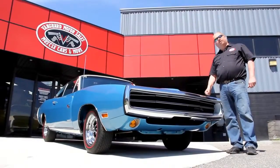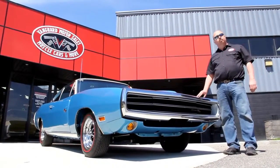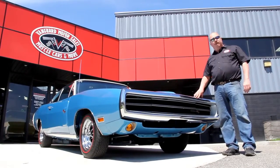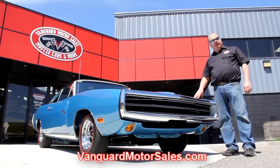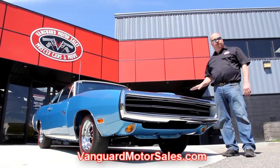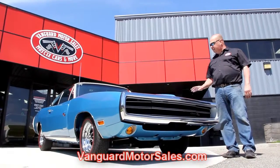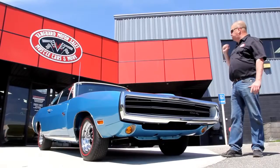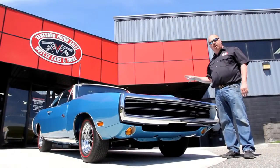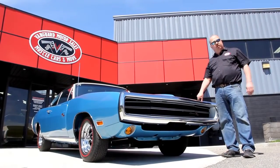We're out here with this gorgeous Charger now. If you're catching us on YouTube and you want to see about a hundred pictures of the car, go to our website at VanguardMotorSales.com. We're going to put it up on the lift and show you that rotisserie restoration — it's just as pretty underneath as it is on top. We're going to show you under the hood, that beautiful interior, and inside the trunk.